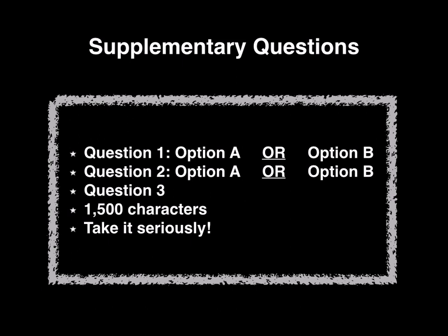One thing I would like to really tell you first is please take this supplementary application seriously. A lot of people write it last minute and it really shows. I've marked a lot of applications in the past and I can really see through those who have taken a month to write it versus those who have written it the last night or the day before. Grades are important, and if you've gotten that 90% or over, good job. But grades alone will not get you into the Health Sciences Program.